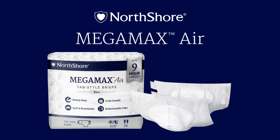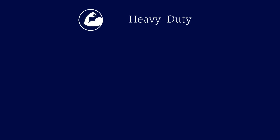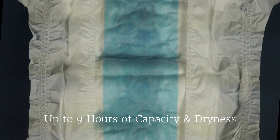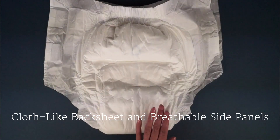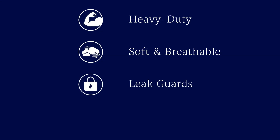North Shore Megamax Air, a breathable, tab-style brief. Key features include heavy-duty protection, soft and breathable material, and leak guards.